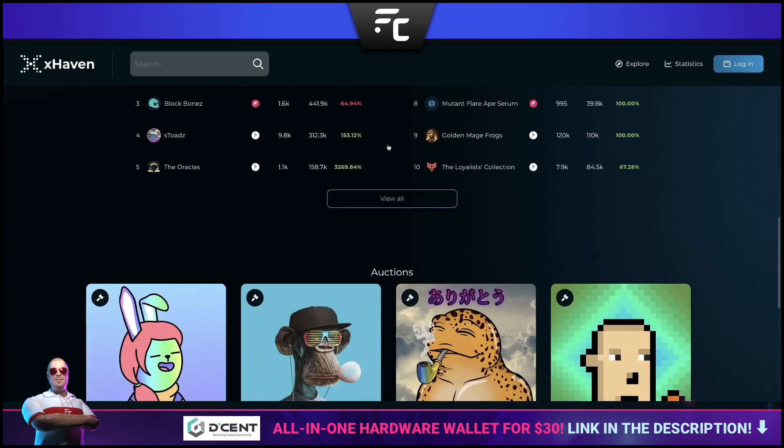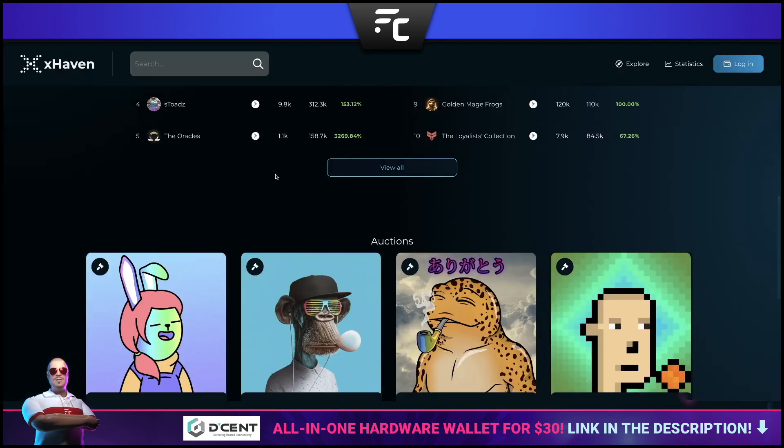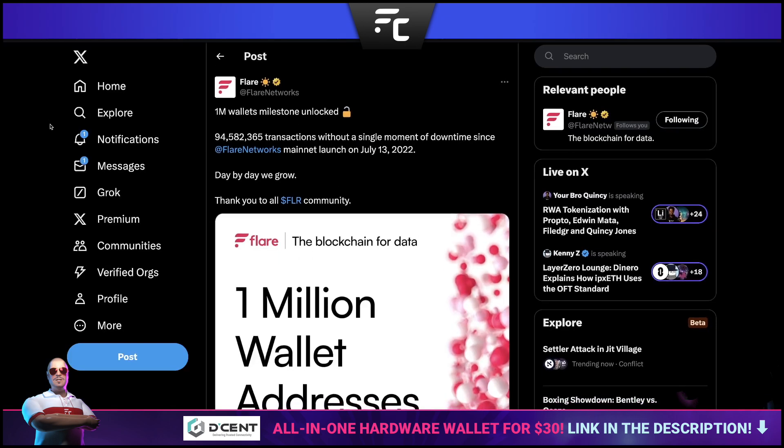Moving on to xHaven and the NFT side of things — giving it a quick refresh. Looking at this week's best-selling collections: topping the charts is the Block Bones Traits collection, second place the Block Bones NFTs themselves, third place S-Toads with their dApp release just around the corner — I'm actually going to get a sneak peek next week and I'm very excited. Fourth place the Focus Pass, fifth place the Fat Cats. Congratulations to all projects in the top five.